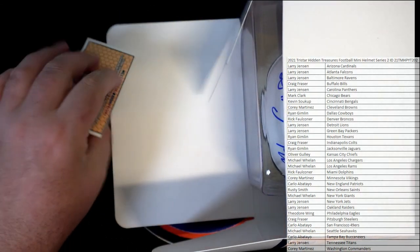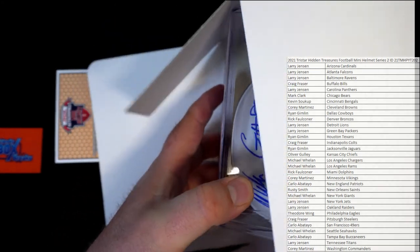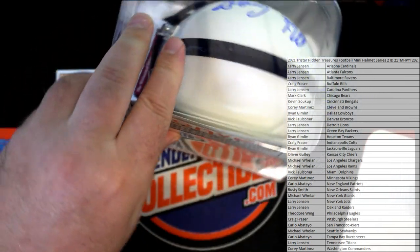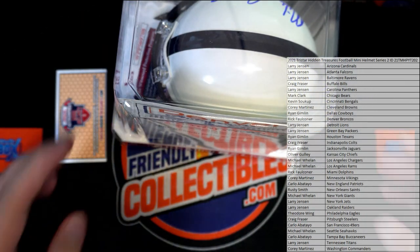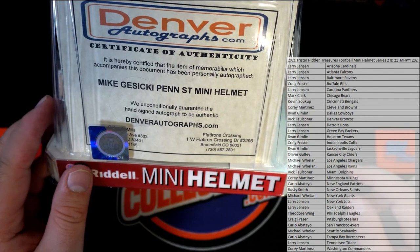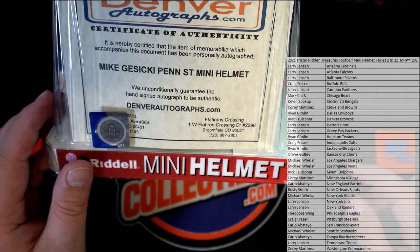Well, we saw that. The helmet popped out there. Oh — Mike Gesicki right there. Penn State Mini Helmet, man. This is a big one. I would love this — it's a huge Penn State fan. How about that?